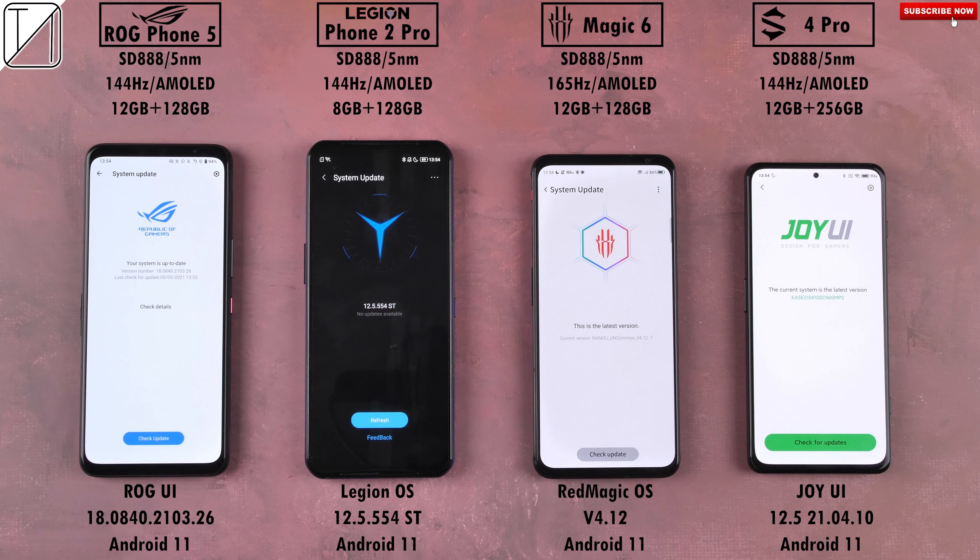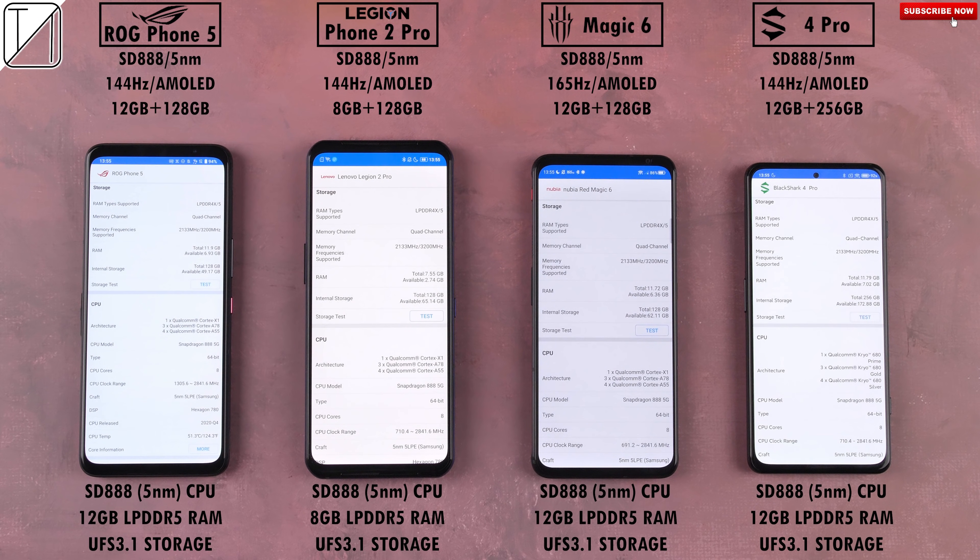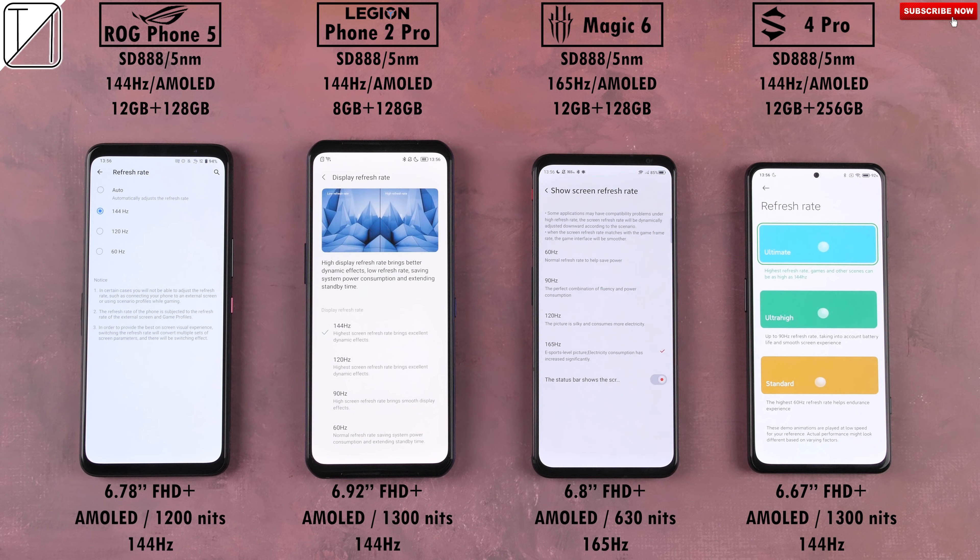All four devices have been updated to their latest available software update, that being Android 11 across the board. All of them have 12 gigs of LPDDR5 RAM, except for the Legion Phone 2 Pro, which is rocking just 8 gigs of it, and all of them utilize UFS 3.1 storage. They all have Full HD Plus AMOLED displays paired with high refresh rate panels: 144Hz on the ROG Phone 5, Legion Phone 2 Pro, and Black Shark 4 Pro, with the Red Magic 6 coming out on top with a massively incredible 165Hz refresh rate panel.